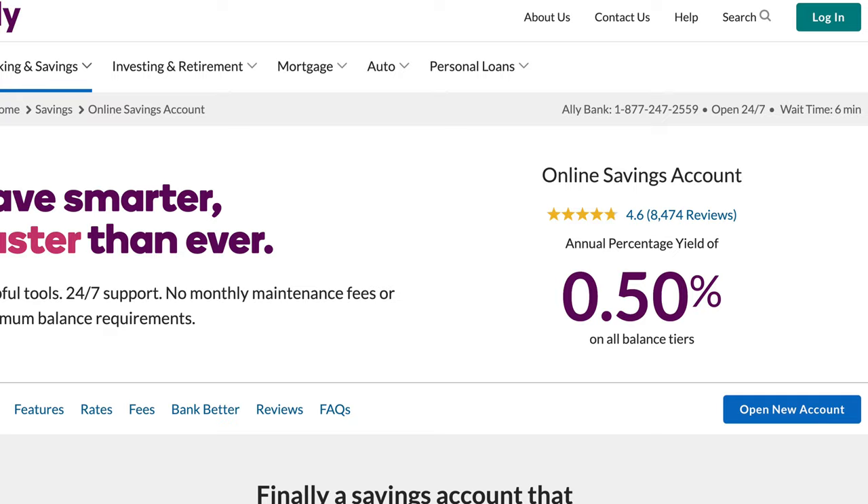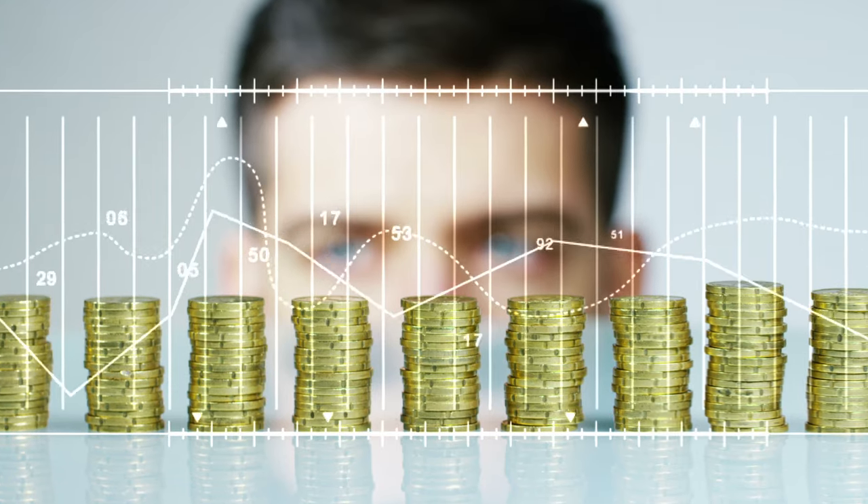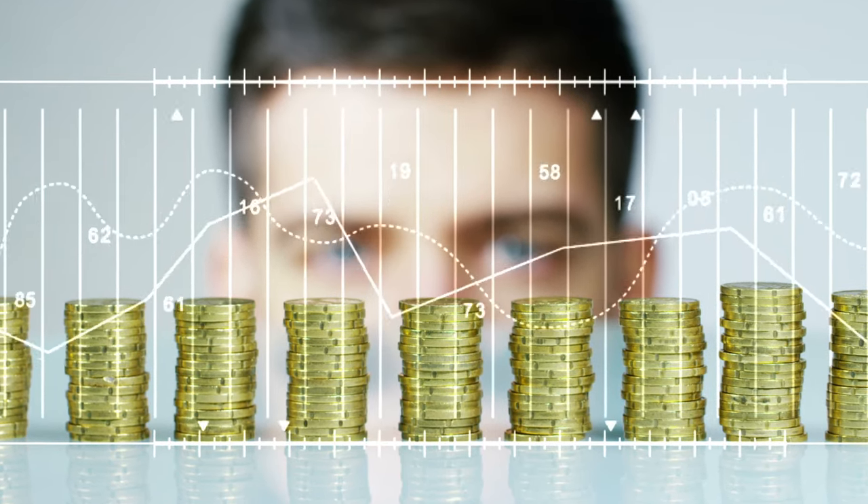Both of them offer a typical savings account option and they currently both pay an identical 0.5% APY at the time of recording this video. Both of these accounts come with no monthly maintenance fees, no minimum balance requirements and none of those ridiculous fees that a lot of other banks like to charge. One important point about both of these accounts that puts them ahead of much of the competition is they both compound their interest daily rather than monthly, which is more of the norm.